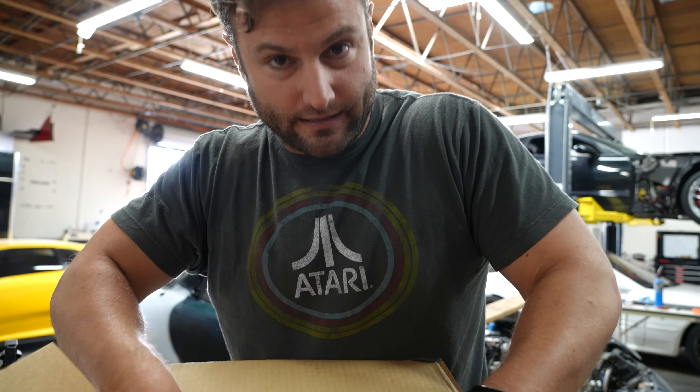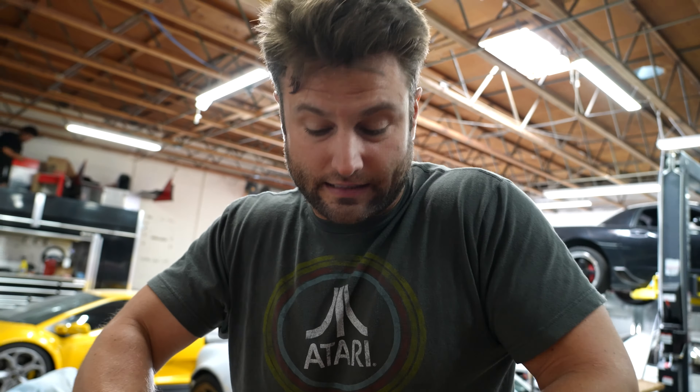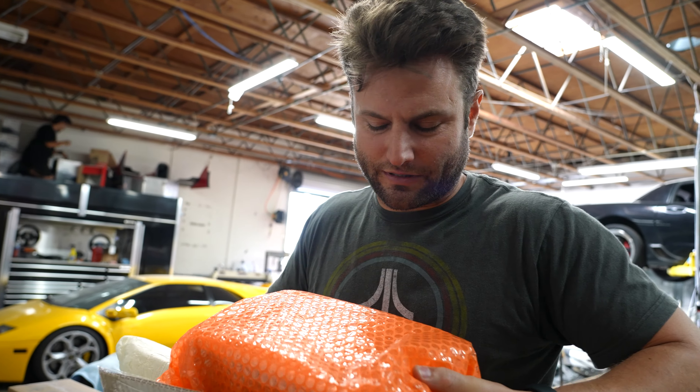Back in 1991, Mazda did something absolutely amazing and was the first import — specifically Japanese import — to win Le Mans with the 787B, as most of you guys may know.